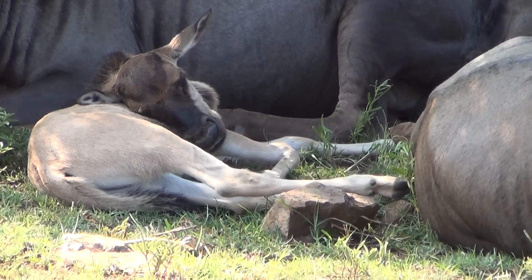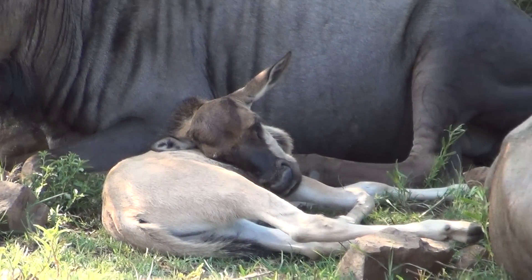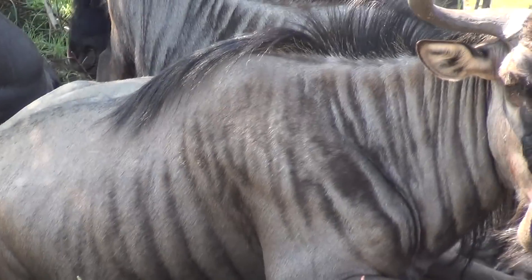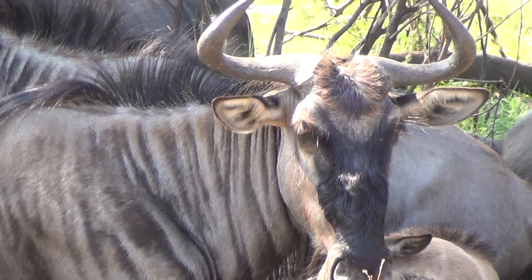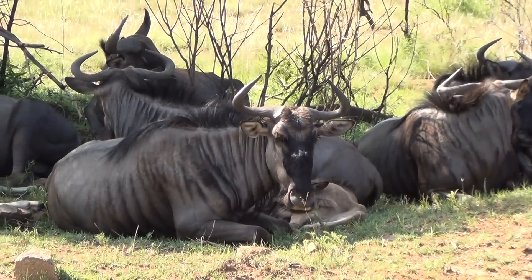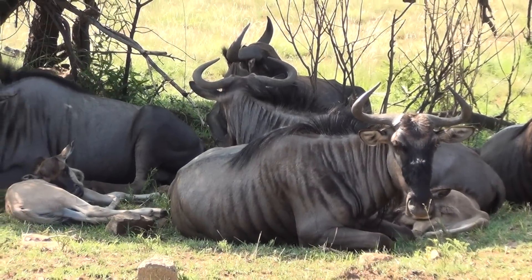Did you get it? There's another baby to the right. There's one. Is that Mona giving us a funny look? The baby walking around over here.